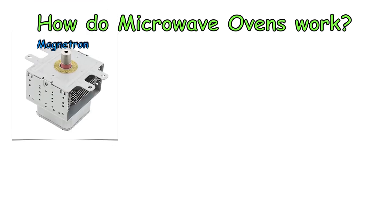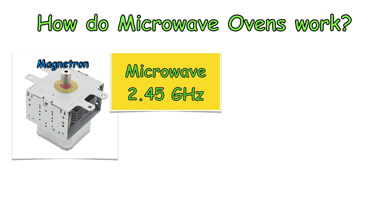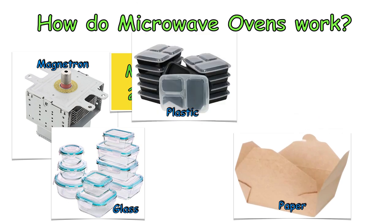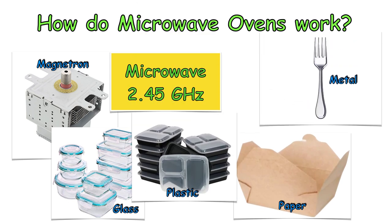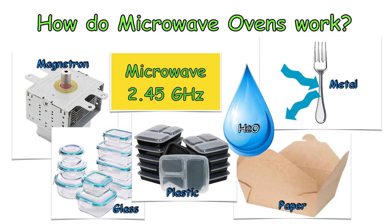How do microwave ovens work? A magnetron produces microwave radiation with a frequency of 2.45 GHz. Microwaves can pass through glass, paper and plastic. They are reflected by metal. They are easily absorbed by food, especially water molecules, H2O.